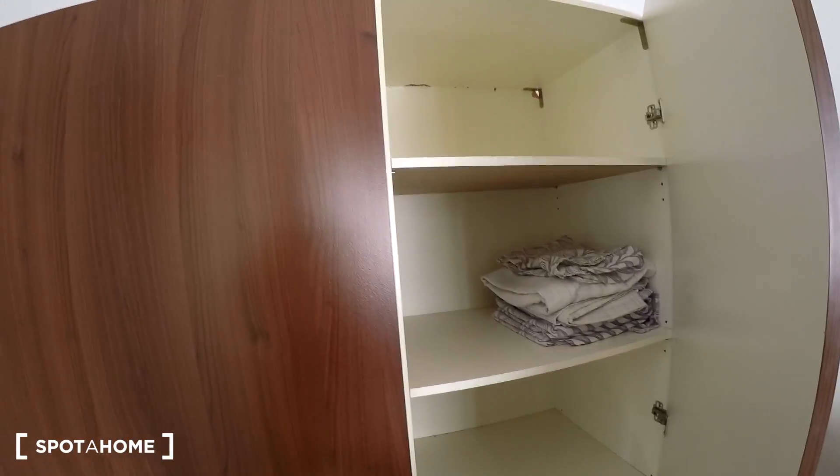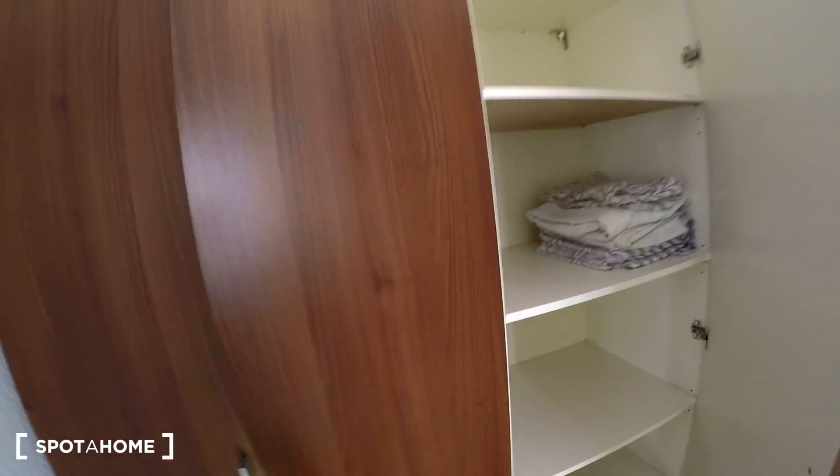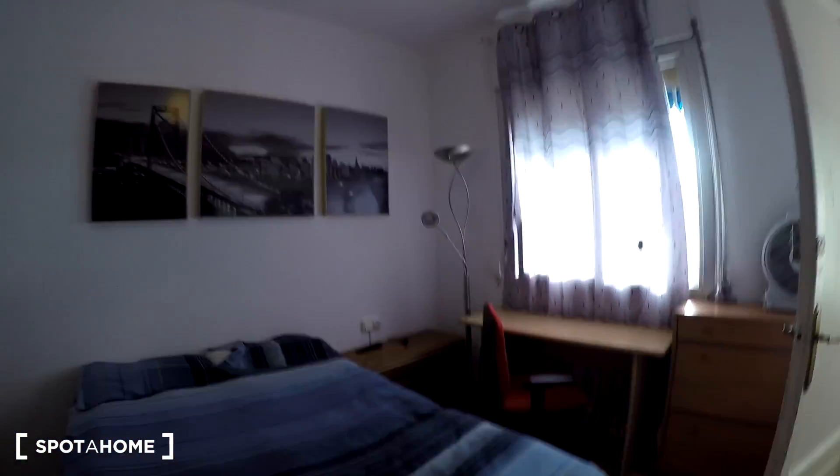The wardrobe is nice — you have a lot of space to store everything. It's quite organized and very nice. So this is bedroom number three.